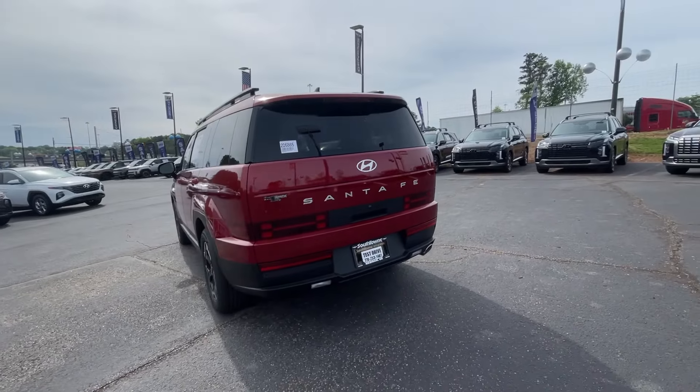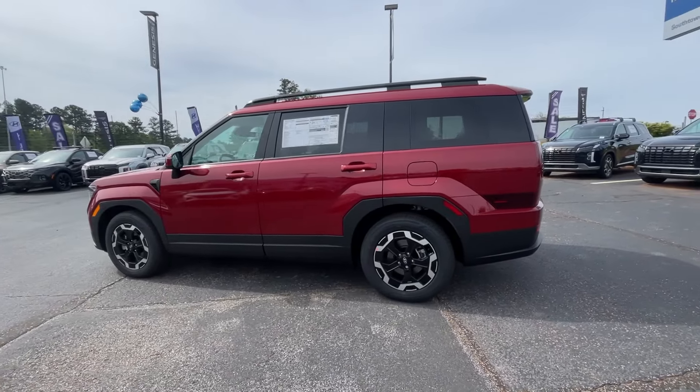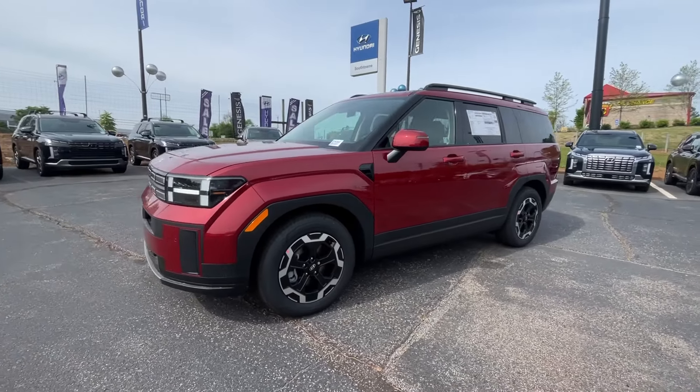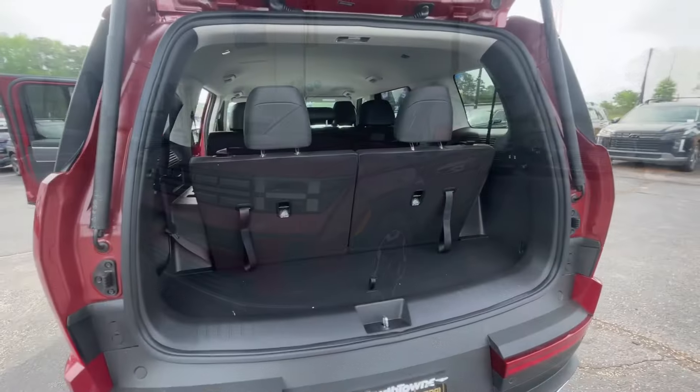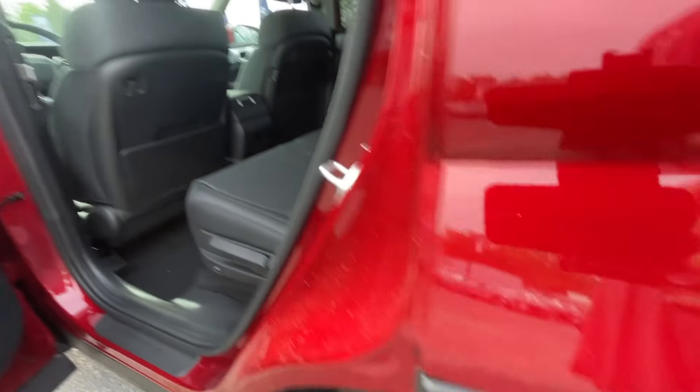These are just some of the great options this vehicle comes with: Apple CarPlay and/or Android Auto, keyless entry, backup camera, power liftgate, heated mirrors, satellite radio, aluminum wheels, heated front seat, third row seat, and alarm.